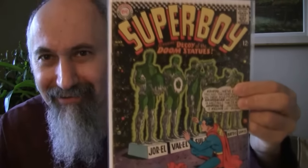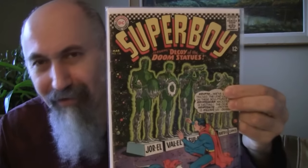Next: Superboy featuring 'Decoy of the Doom Statues,' number 136. Just from the cover I would grade this around a three. He graded it at 2.5.